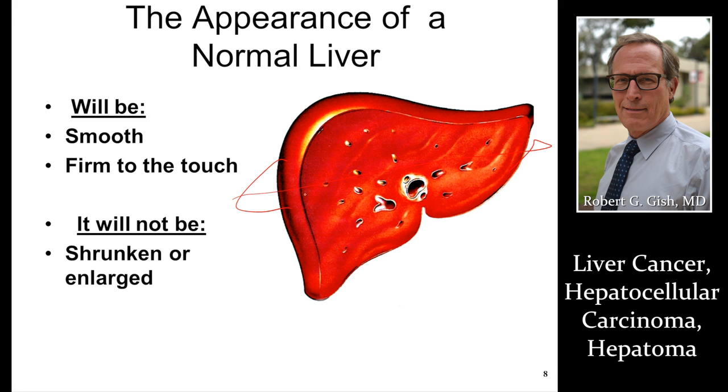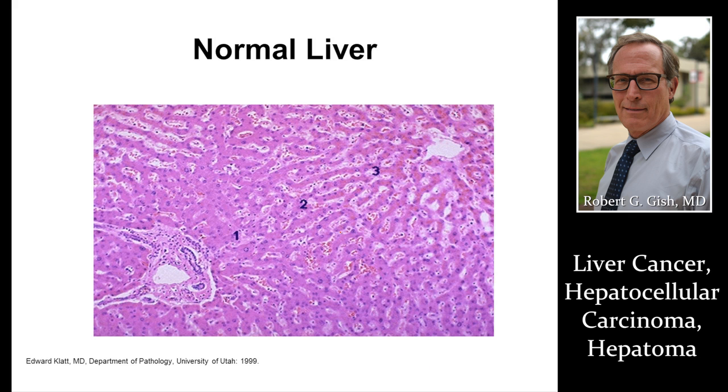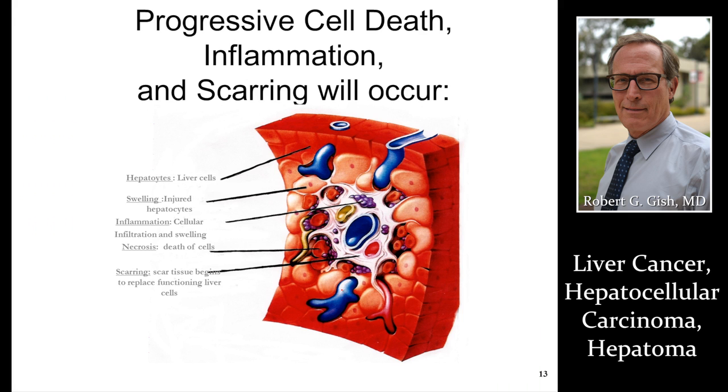A normal liver has no tumors and is smooth, brownish-red in color. It's the liver cells, bile duct cells, or blood vessel cells that turn into cancer when there is uncontrolled growth. Inflammation is one of those pathways to liver cancer. Hepatitis is the word that means inflammation — not necessarily infection or alcohol — but any cause of inflammation can result in cirrhosis or go to cancer directly. Fatty liver is a current and future common cause of liver cancer through inflammation, fibrosis, and cirrhosis.